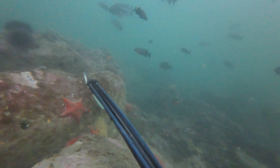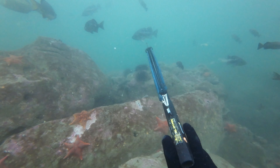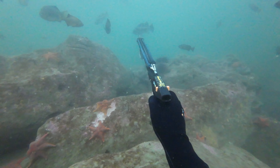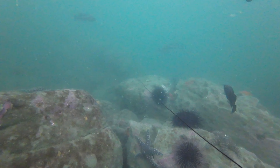Here I come up on this school of blacks and I'm looking at one of the larger ones, take a shot — safety is on. Take another shot and completely miss. What can I say, it happens.